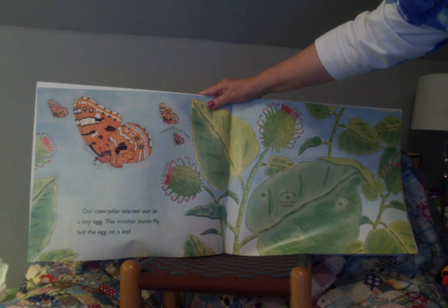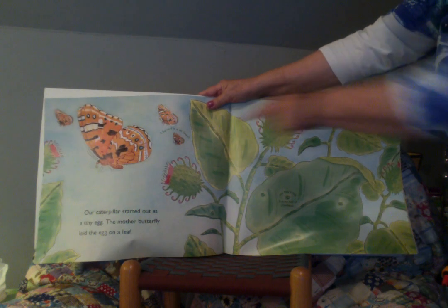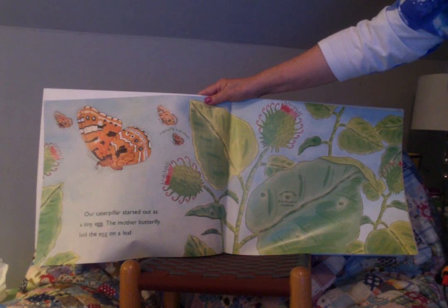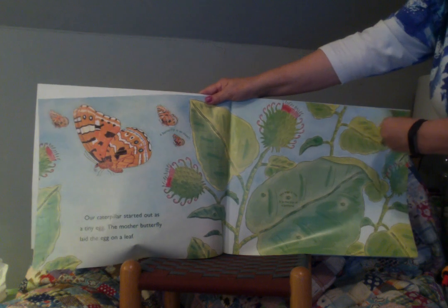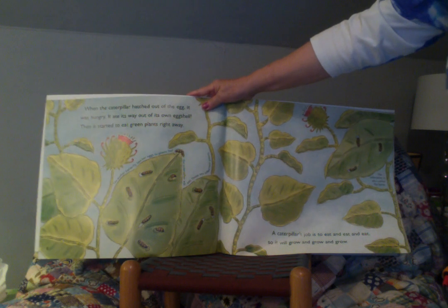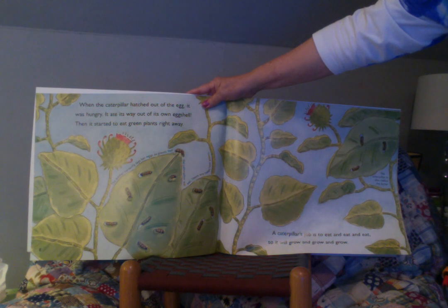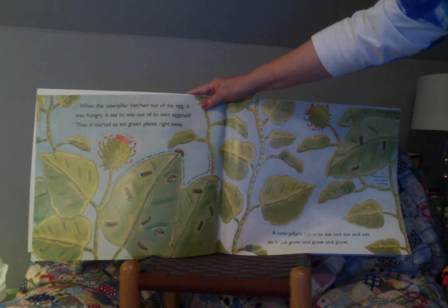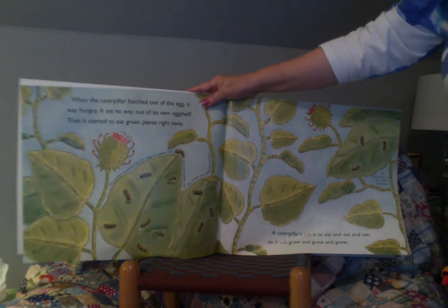Our caterpillar started out as a tiny egg. The mother butterfly laid the egg on a leaf. A butterfly is an insect. The egg is tiny — it's the size of a pinhead. When the caterpillar hatched out of the egg, it was hungry. It ate its way out of its own eggshell. Then it started to eat green plants right away. The mother butterfly lays her eggs on plants that the caterpillar will eat. These are called host plants.